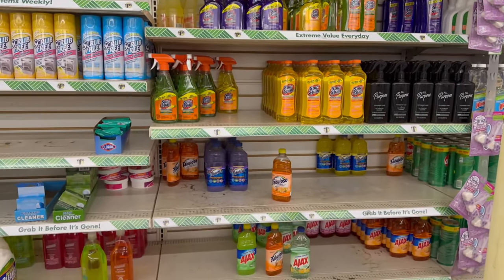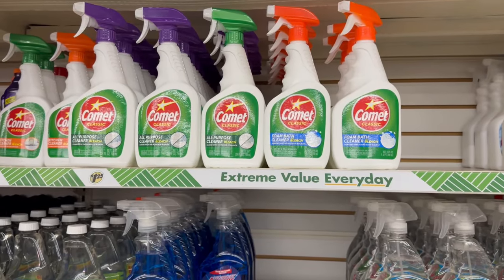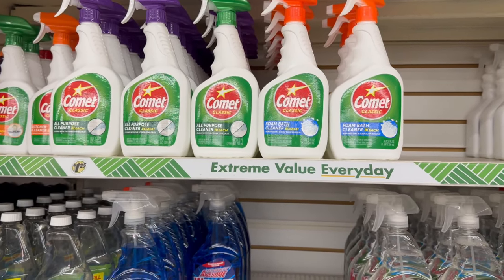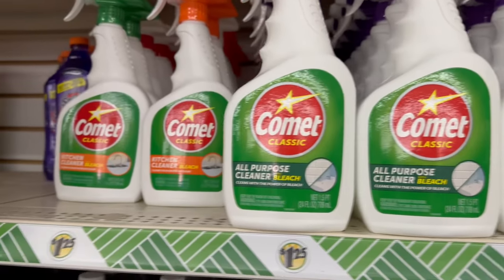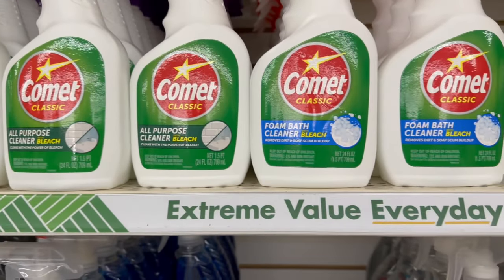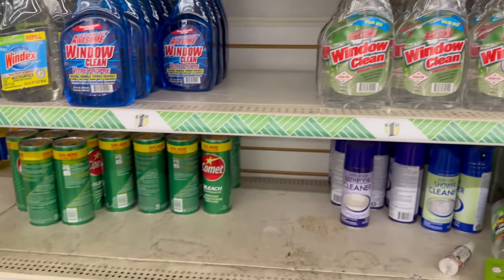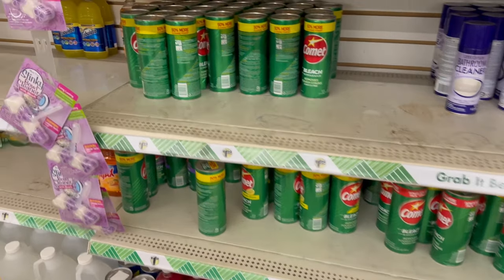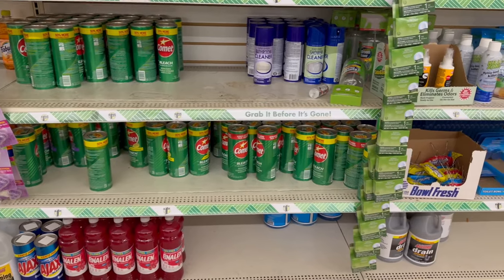Comet has a lot of stuff out right now — foam bathroom cleaner with bleach, all-purpose cleaner with bleach, and kitchen cleaner with bleach for $1.25, all in 24-fluid-ounce bottles. They also have a window cleaner — Totally Awesome — and I need some Comet so I'm grabbing that. I'm more of a Comet person versus Ajax.